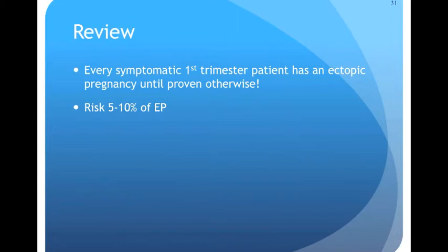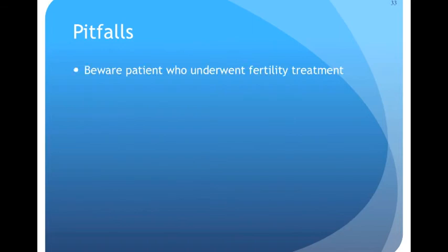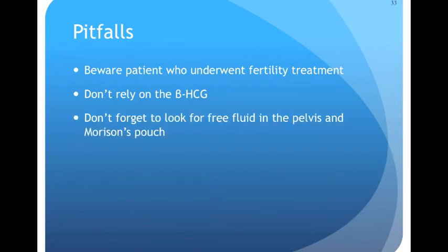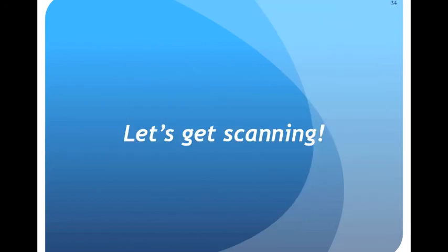Now you know how to use first trimester point-of-care ultrasound — let's do a quick review. There's a high risk of serious diagnosis here, and every symptomatic first trimester patient has an ectopic until proven otherwise. The IUP criteria are critical — memorize them. A few pitfalls: watch out for patients who underwent fertility treatment; don't rely on beta-HCG to decide whether you need ultrasound; if you don't see an IUP, look for free fluid in the pelvis and Morrison's pouch as signs of rupture. Finally, don't let your point-of-care ultrasound overrule your clinical judgment — trust your instincts even if the ultrasound disagrees.